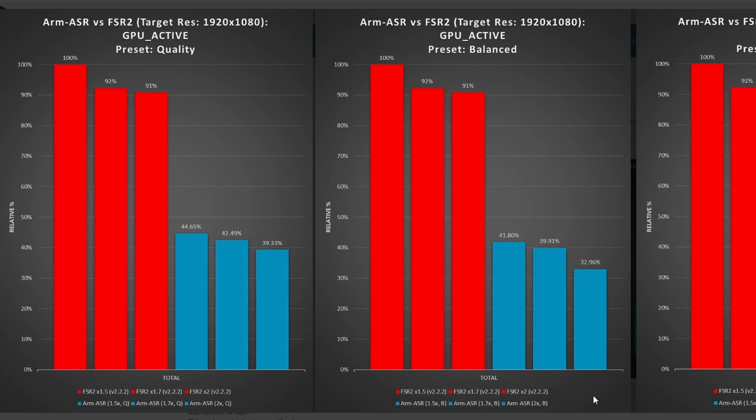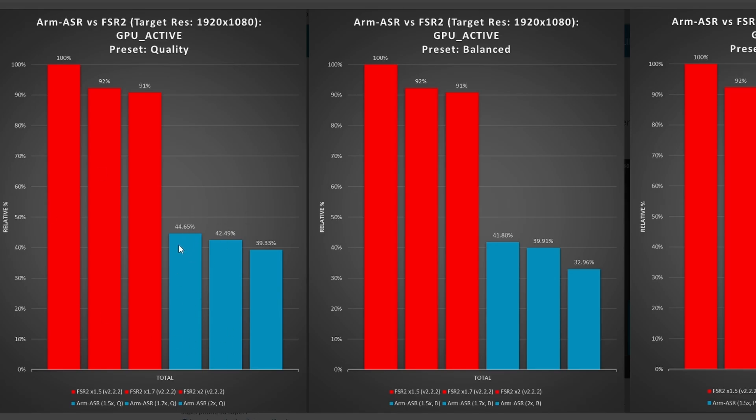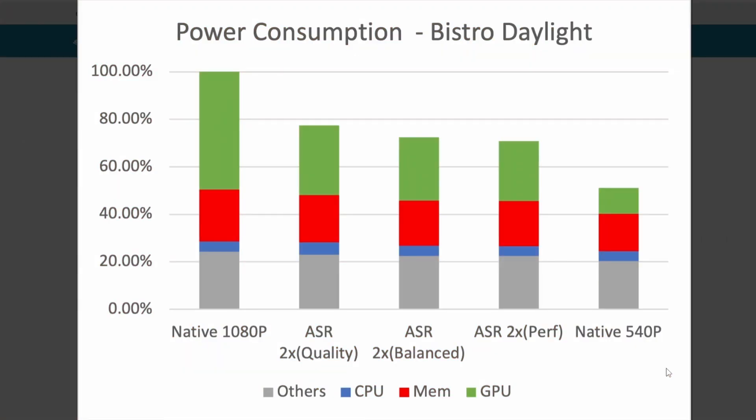A key advantage is GPU load: ARM ASR stays below 50% GPU load across Quality, Balanced, and Performance presets, whereas FSR has significantly higher GPU load in all cases. Using less GPU power while delivering more FPS is impressive. Power consumption is also reduced substantially — the Quality preset alone saves over 20% — making it the best preset for performance, image quality, and efficiency combined.